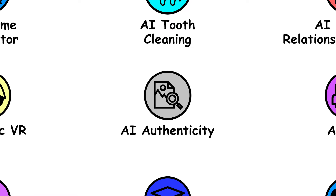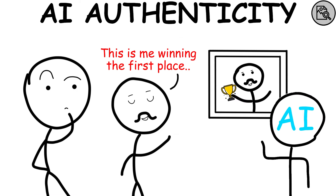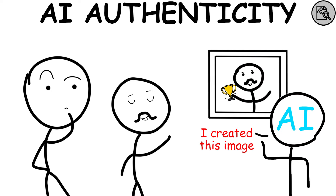AI Analyzing Image Authenticity recognizes the authenticity of an image using its own prompt to analyze the requested contents and verify whether it's a genuine image or a product of AI itself.